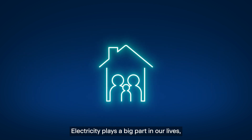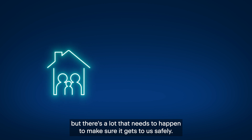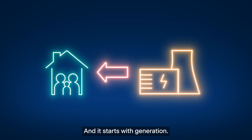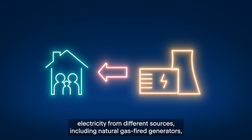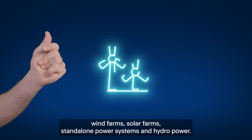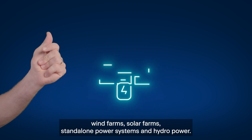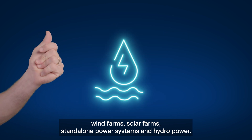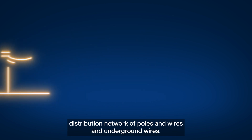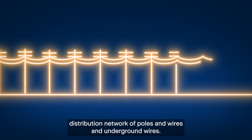Electricity plays a big part in our lives, but there's a lot that needs to happen to make sure it gets to us safely, and it starts with generation. Horizon Power generates electricity from different sources including natural gas fired generators, wind farms, solar farms, standalone power systems, and hydropower. Then it has to get to us through Horizon Power's huge distribution network of poles and wires and underground wires.